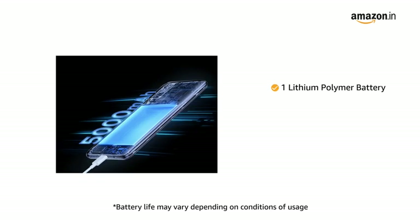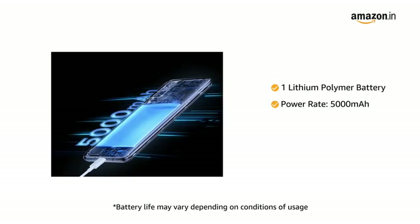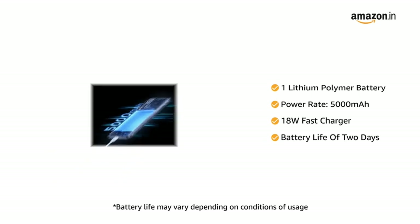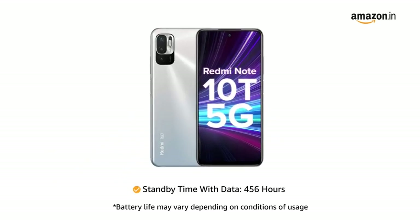The phone comes with a lithium polymer battery rated at 5000mAh, supports 18W fast wired charging, and delivers a battery life of 2 days. The phone standby time with data stays up to 456 hours.